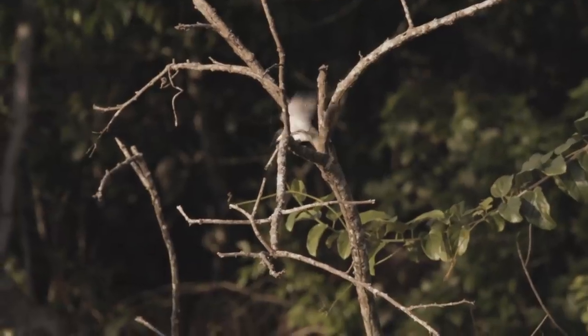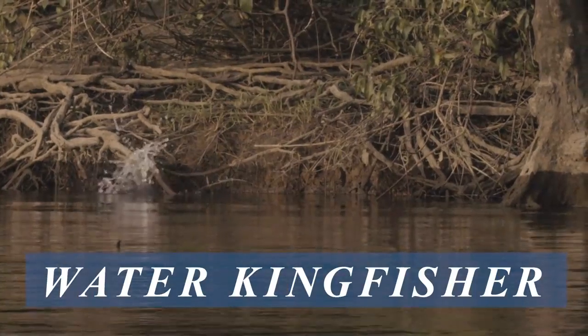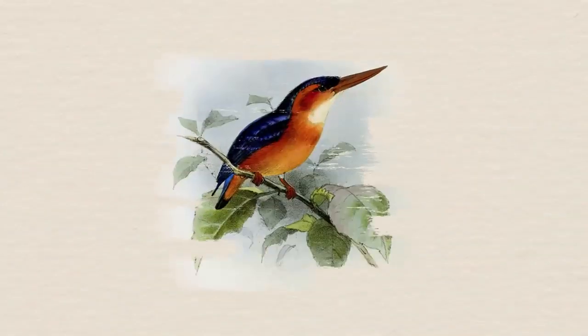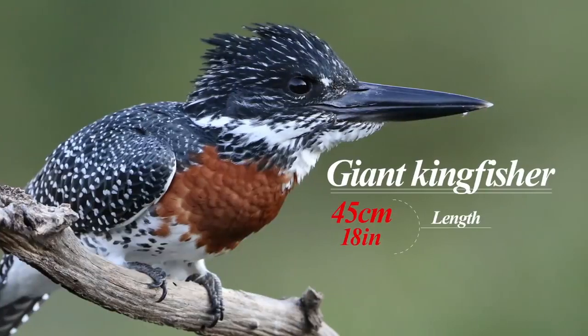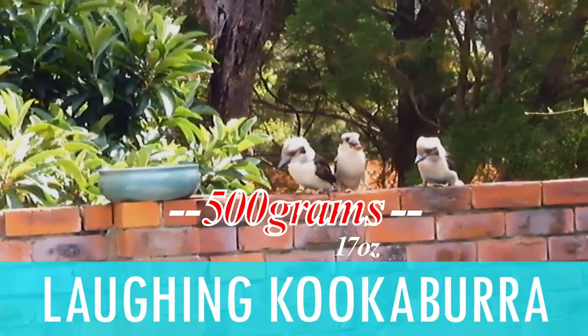And finally, water kingfishers! This is the smallest subfamily, with only nine species, six of which are found in the Americas. Kingfishers vary in size, from the African dwarf kingfisher which is about 10 cm long, to the giant kingfisher which is about 45 cm long. The heaviest of the kingfishers is the laughing kookaburra at about 500 grams.